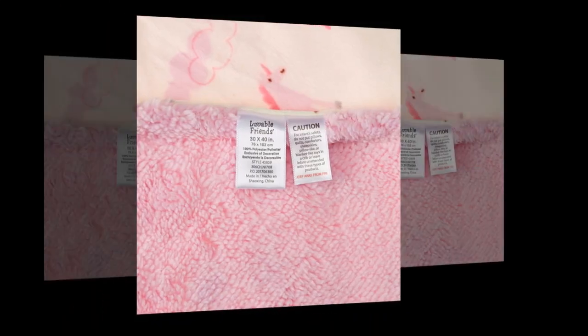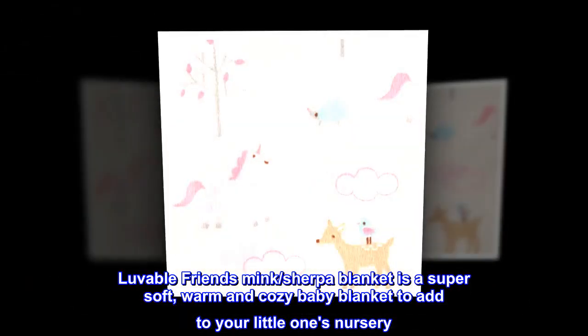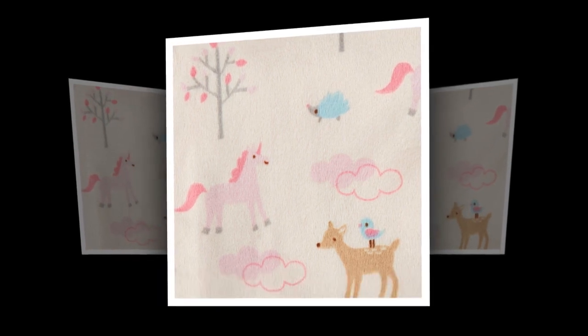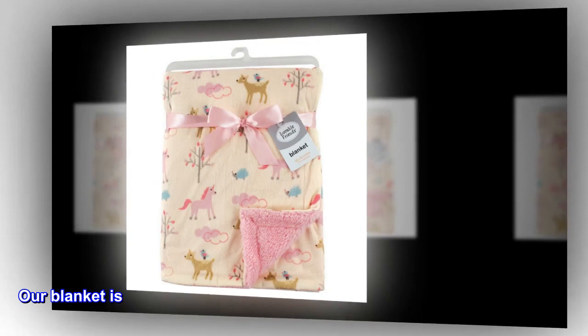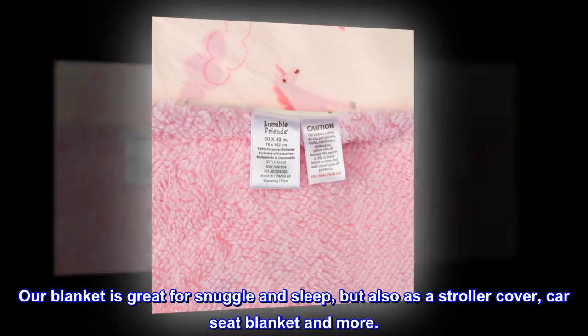Affordable, high-quality plush blanket. Lovable Friends Mink Sherpa blanket is a super soft, warm and cozy baby blanket to add to your little one's nursery. Measuring 30 by 40 inches, our blanket is soft and gentle on baby's skin and great for everyday use. Our blanket is great for snuggle and sleep, but also as a stroller cover, car seat blanket and more.